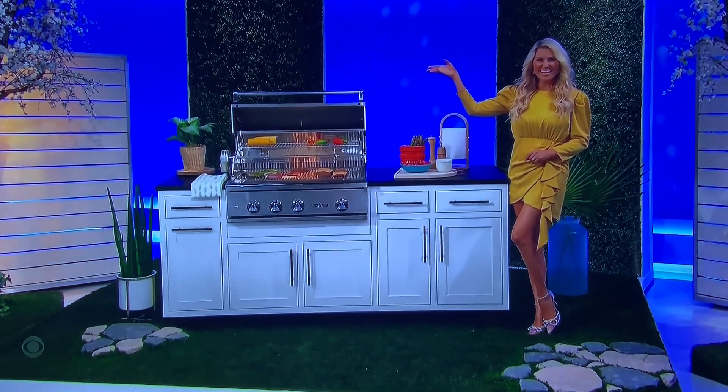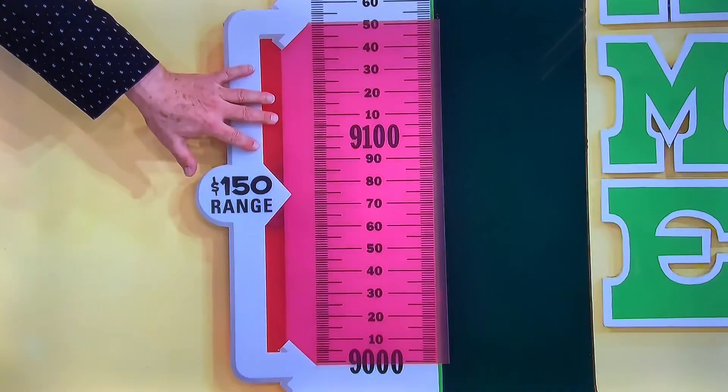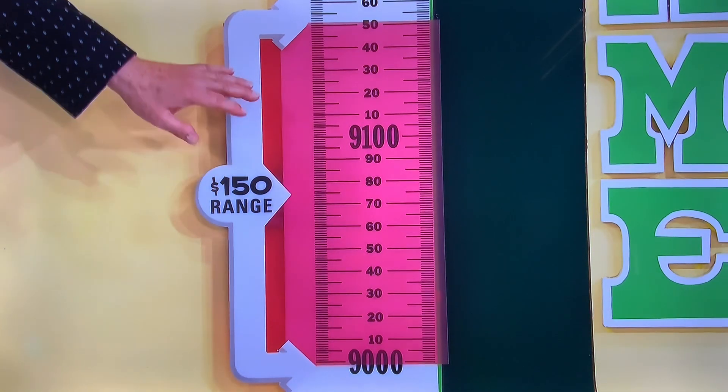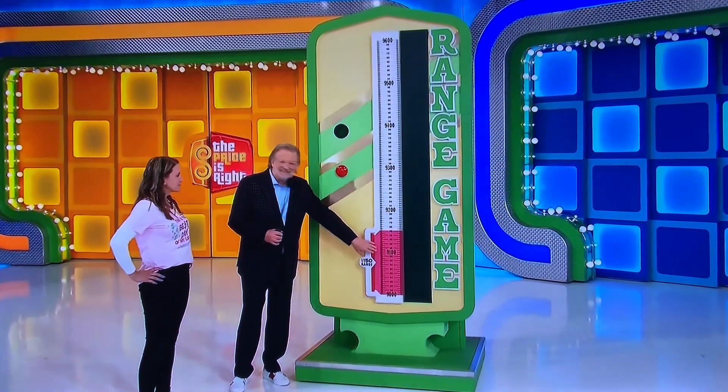Thank you, Rachel Reynolds. I'm playing a game called the Range Game. Look at the prices up here — this is a $150 range right here. When I say go, this is going to start climbing up, up, up. When you see the price of all that over there, you start the red area.